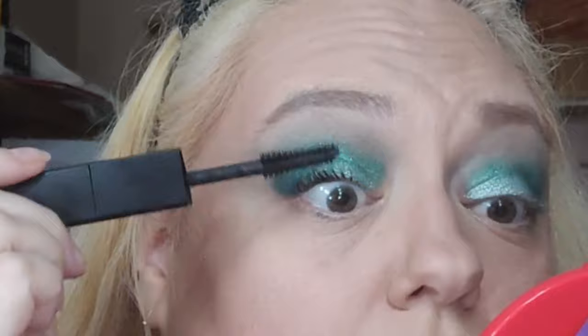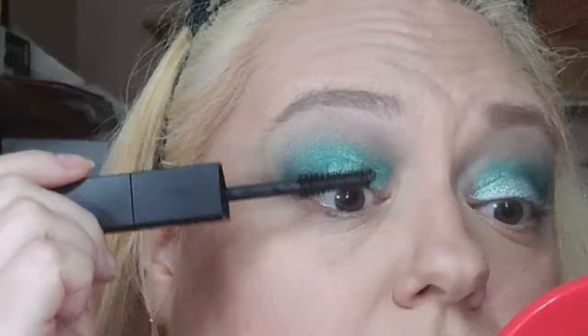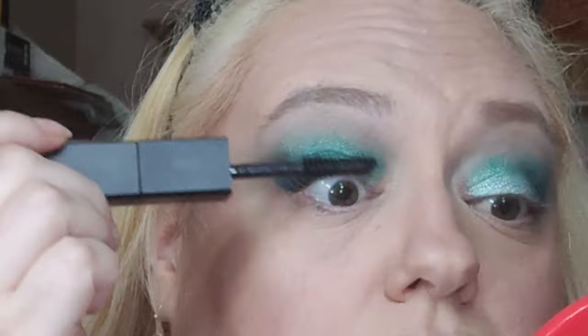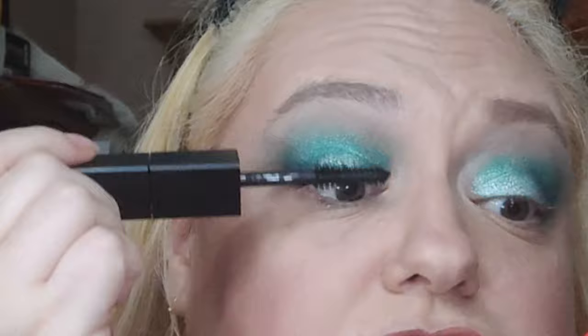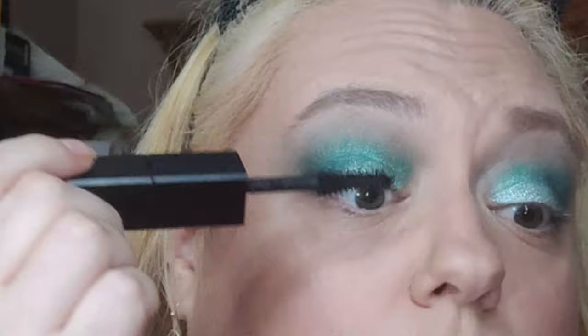I'll do one eye completely so we can compare it to the other eye with nothing on it. It's giving some volume. I did not curl my lashes — as I never do because I forget every single time — so I've kind of given up on it.